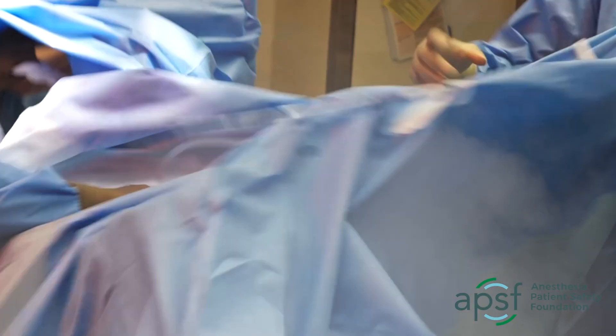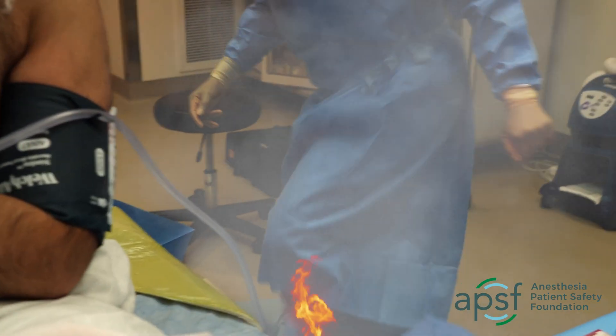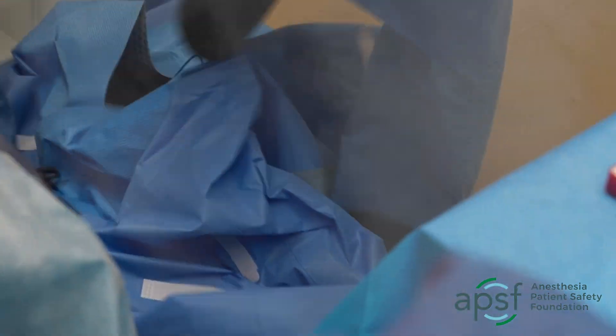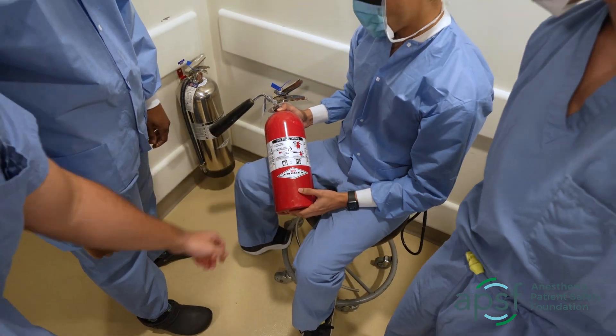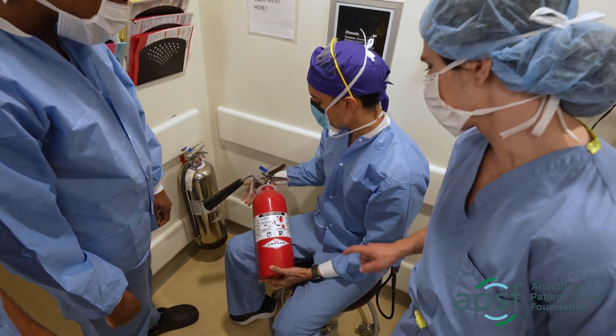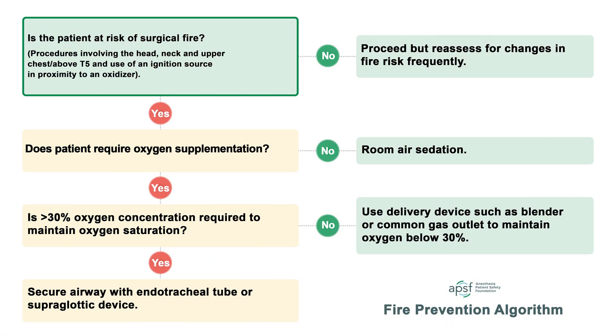Operating room fires are rare but potentially devastating events that fortunately can be prevented by following well-established recommendations. Every member of the surgical team should be educated and trained to follow the principles of operating room fire prevention. This video explores the key elements of the current recommendations based upon the Anesthesia Patient Safety Foundation fire prevention algorithm.